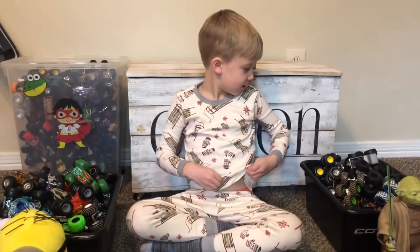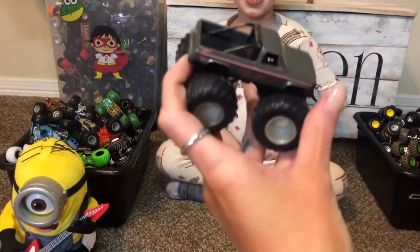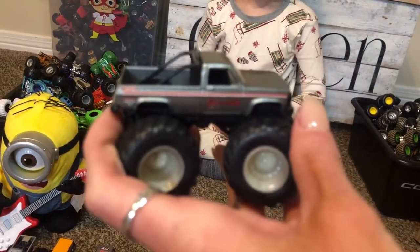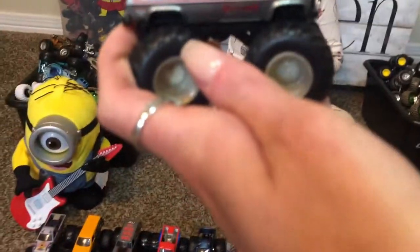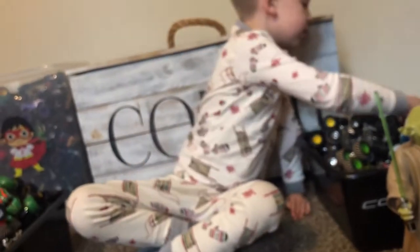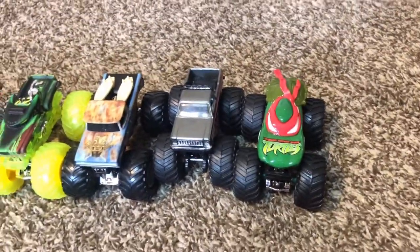Excalibur! I know that one. When I was a baby, I used to call it King Crunch. Ninja Turtles — Raphael! He is pretty cool.